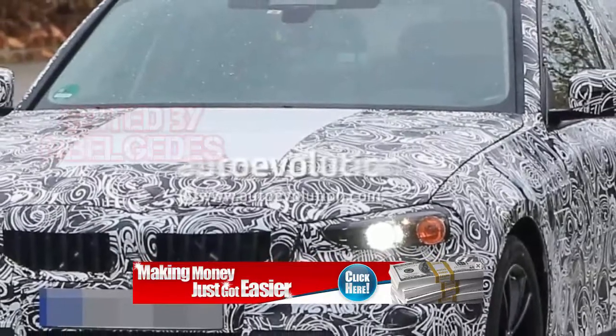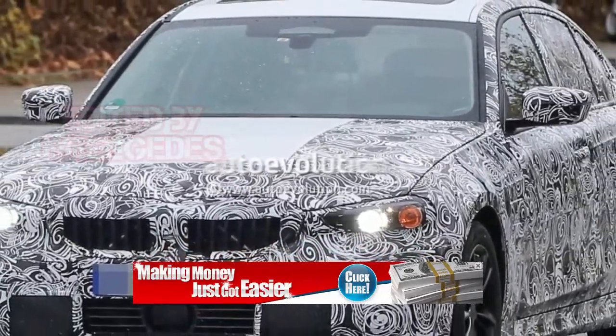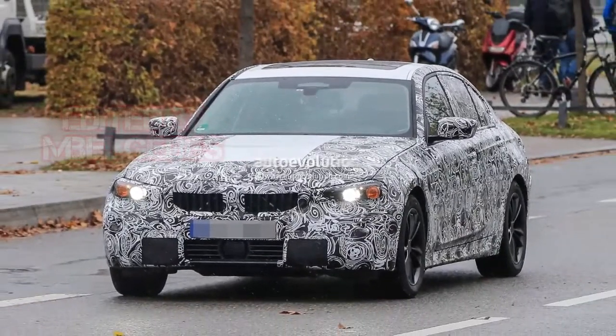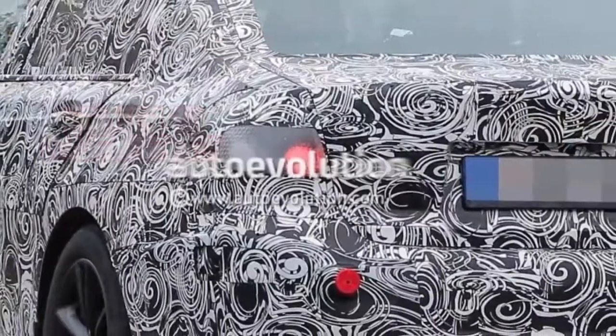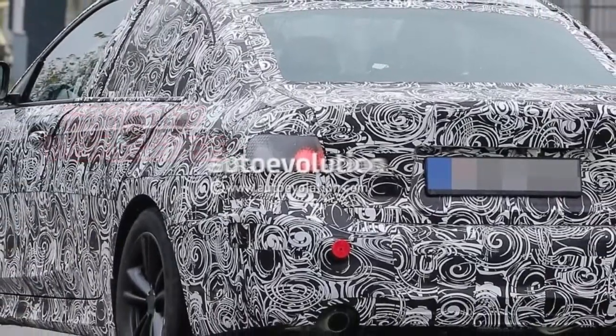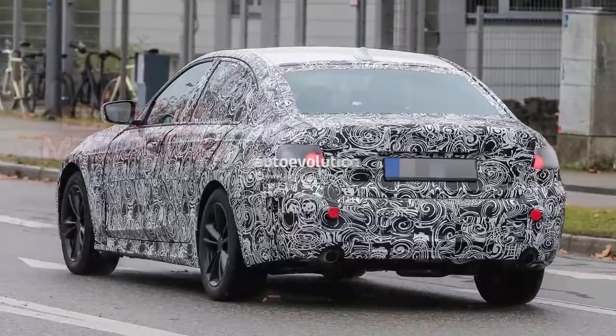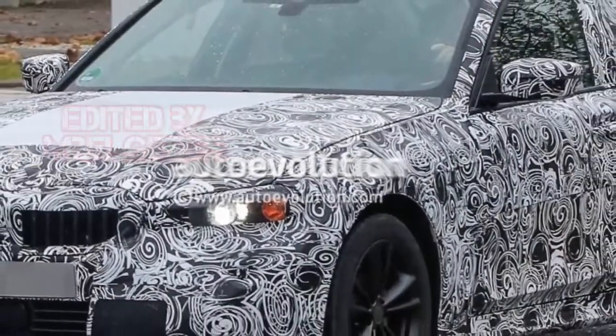As in the case of the SAV, the sedan is still covered in camo. The X5 appears to only have the psychedelic wrap on, while the 3 Series still packs some cladding. However, now that the G20 series has reached this development stage, we can easily notice some of its design features.